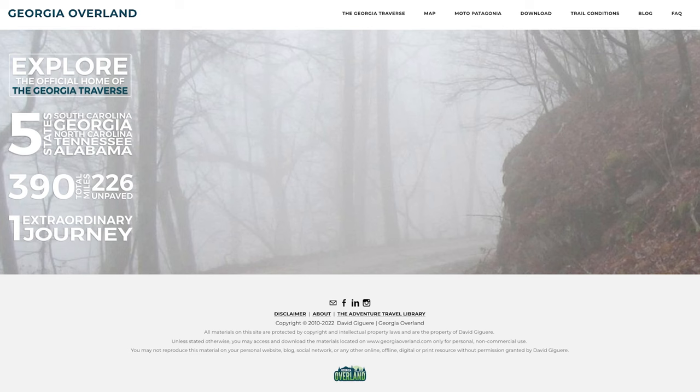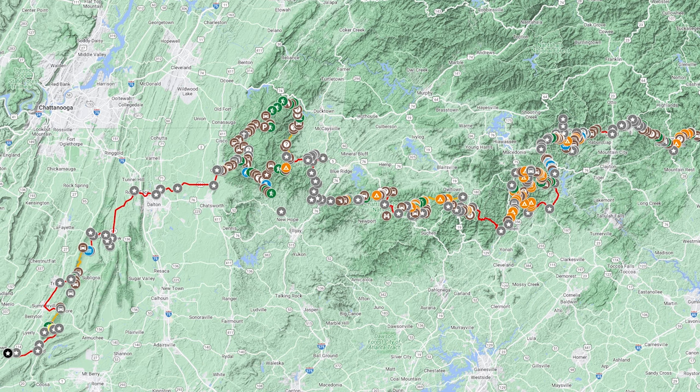You can check out the route and all the points of interest at GeorgiaOverland.com. Dave has put together a fantastic resource — not only did he map the whole trail over years, but he keeps the site updated with a frequently asked questions section, a list of everything you might need along the trail, including road closures and what to do in inclement weather. It's a really great resource. You can even download the GPX files for free there. Kudos to David for putting all of that together — he did a phenomenal job.